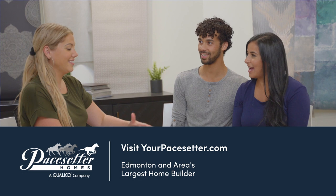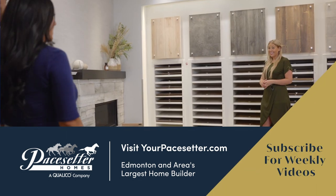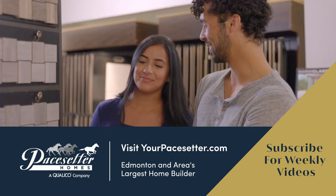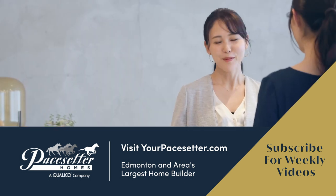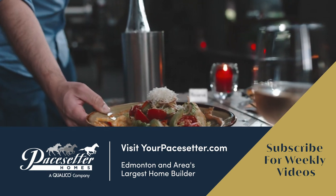With our existing models and the ability to personalize our floor plans, we really have a home for everyone. We will continue to improve and innovate to ensure our homeowners get what they really want.